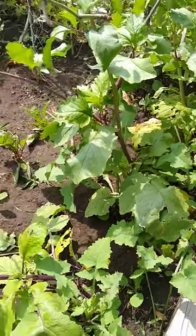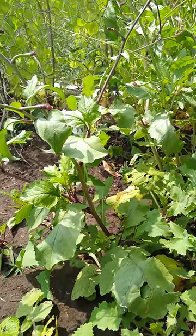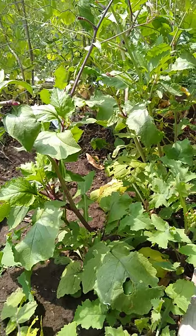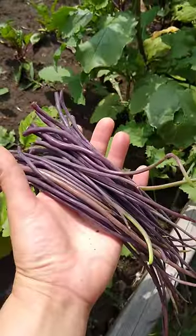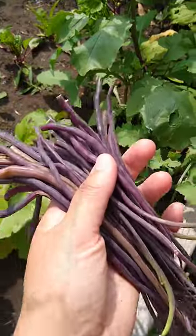If you like radishes, these hot short springs might be annoying to you because it's really hard to get good root development. But I've had a lot of fortune substituting rat tail radish — you can see what that looks like. That's the yield from four plants every two days at peak.